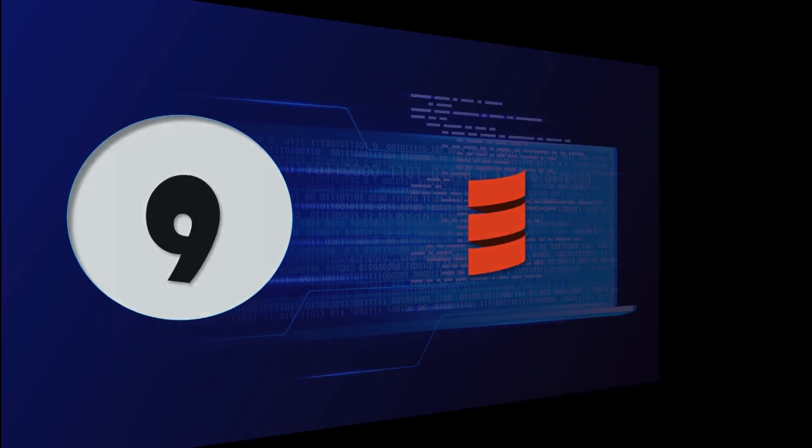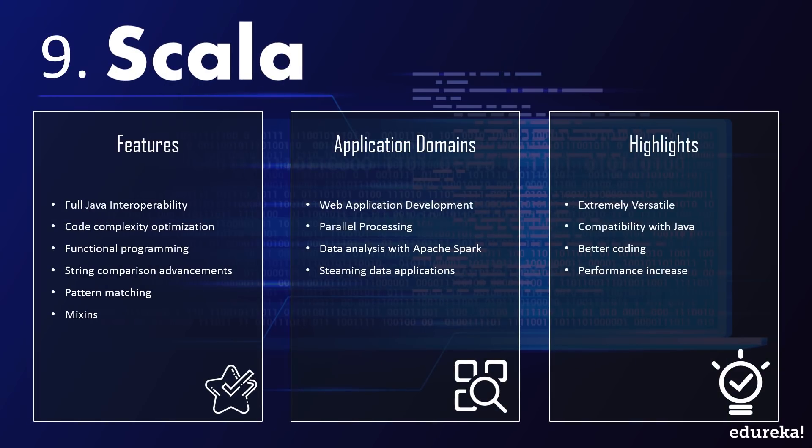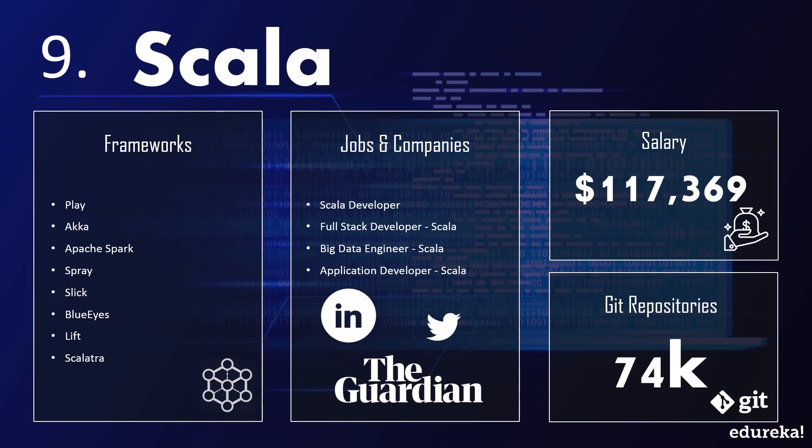Moving forward at number 9, we have Scala. Scala stands for scalable language and is one of many attempts to rewrite Java while improving its drawbacks. It's a high-level programming language which incorporates functional programming and object-oriented programming into a powerful language. Scala's tech stack consists of diverse libraries, tools, and frameworks. Popular frameworks include Play, Akka, and Apache Spark. Scala's attempt to make Java more functional includes advanced features like string comparison, pattern matching, and mixins, which promote better coding and offer a performance increase.